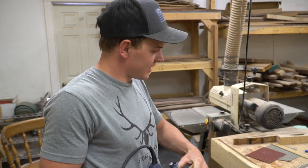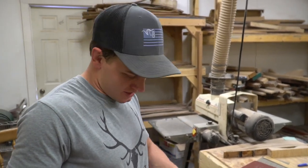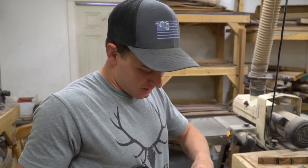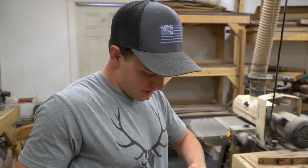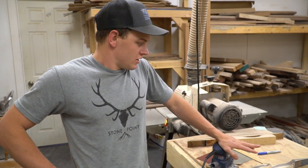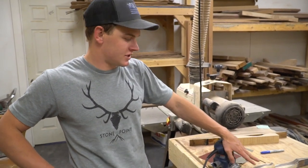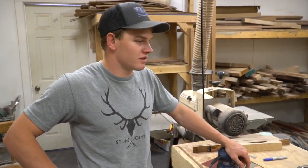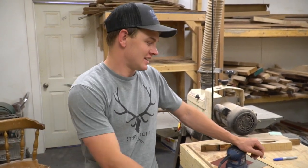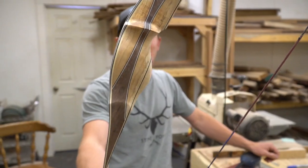This right here is the absolute last bow that I will ever tiller or finish in this shop. Going to scratch the limbs up here and put it in the spray booth — and that's all she wrote. After I finish this one we'll probably just start slowly packing this stuff up. It's kind of crazy to think I've been in here for three years and this is going to be it.